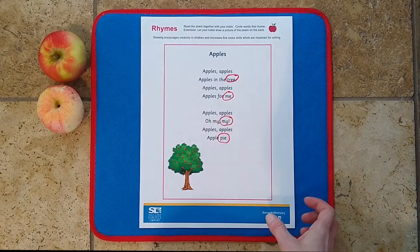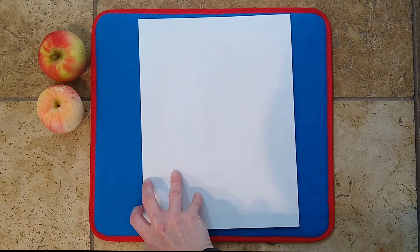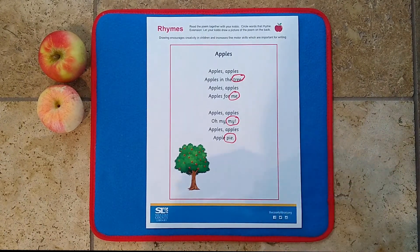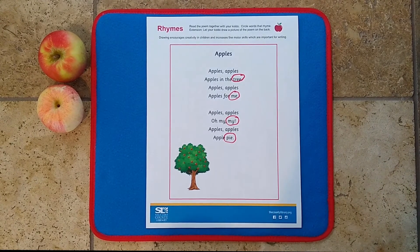Once you've read through the poem and found your rhyming pairs, have your kiddo turn the paper over and draw a picture of the poem on the back. They might draw apple trees, or themselves, or pie — it really doesn't matter. It's just good practice for them to have read something and then draw how they imagine it in their head. So lots of good skills are happening here.